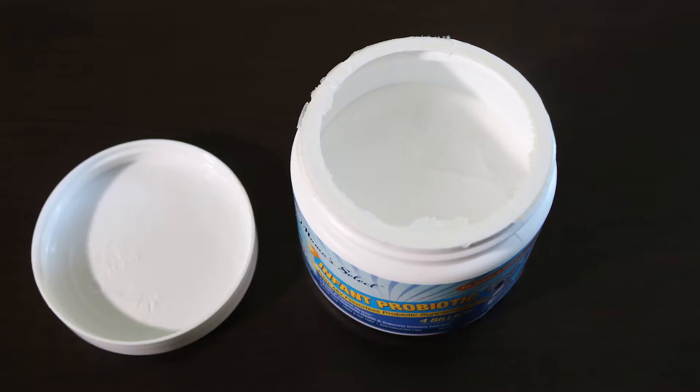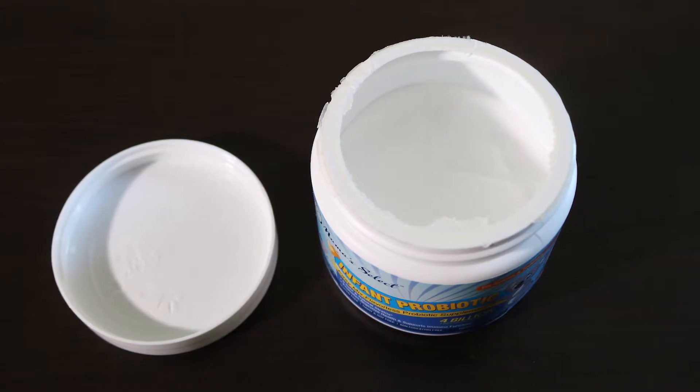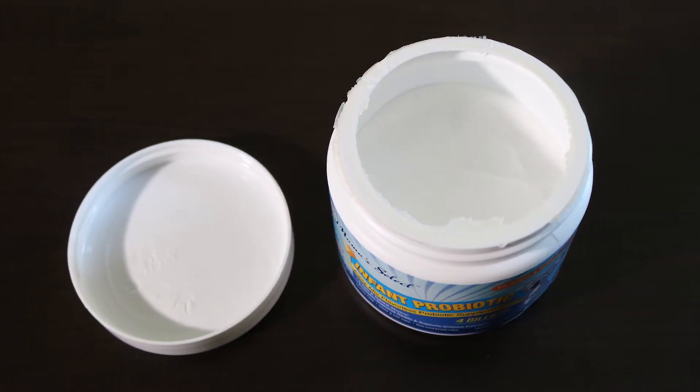To use, simply add one scoop per day to any formula, food, or drink — or one scoop three times a day for children three years or older — and your kids will enjoy the many benefits that Mama Select Infant Powdered Probiotics have to offer.